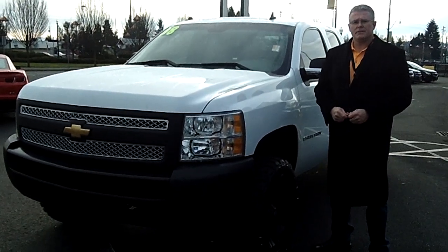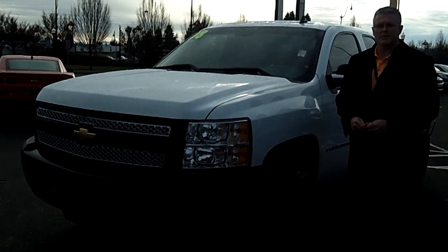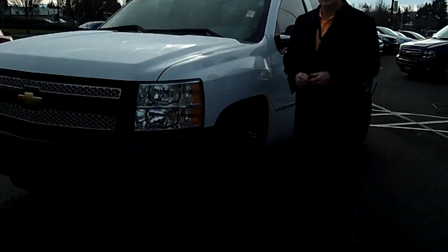Hi, I'm Buzz Nielsen from Sunset Chevrolet, home of the Forever Powertrain Warranty, and I'm going to give you a virtual video walk-around on this 2008 Chevrolet Silverado 1500 half-ton truck. Stock number is PC451.